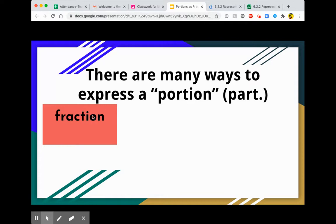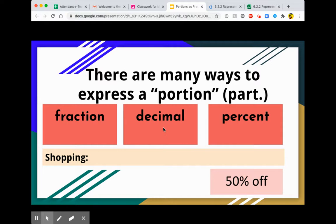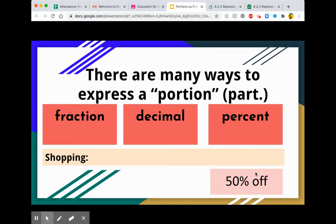When we talk about portions, fractions, decimals, and percents are three different ways to express a portion. Let's talk about shopping. What if you go shopping and you see something for 50% off? What we're really talking about is taking a portion of the price and taking it off. Now 50% off is the same thing as half off — imagine taking away a half portion out of the price.